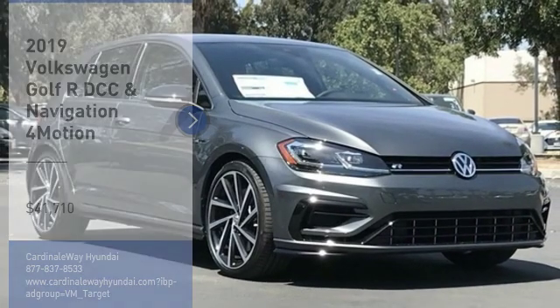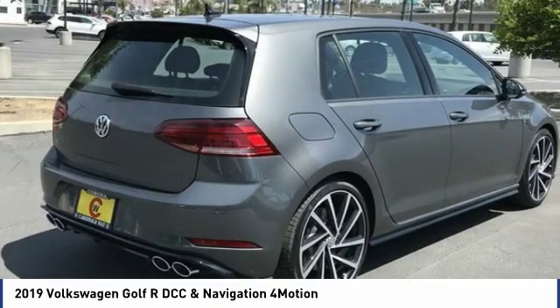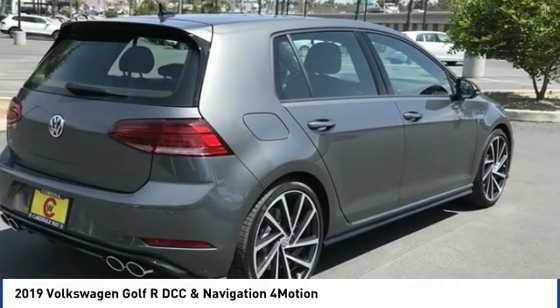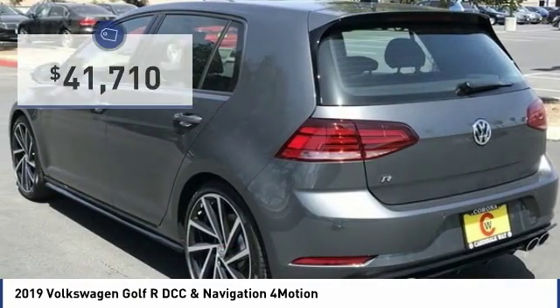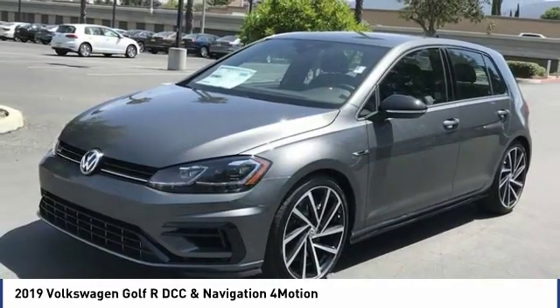Stop by and take a look at the 2019 Golf R. It's a Golf with a pinch of racing mixed in for good measure — tasty, and priced below $45,000. Here are some of this vehicle's great options.